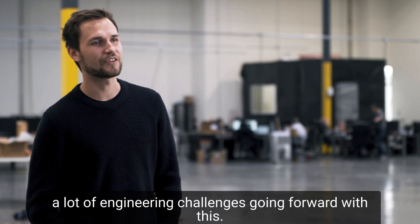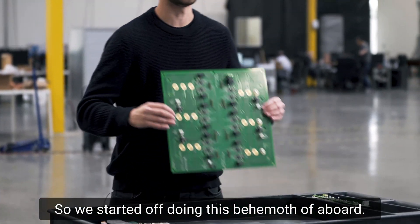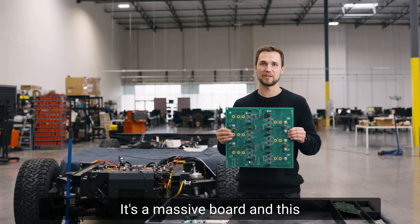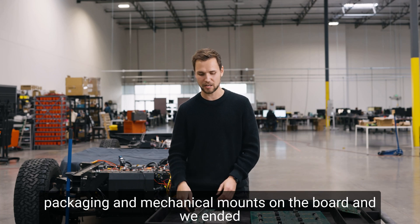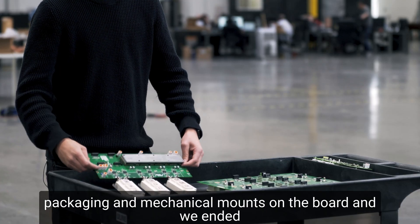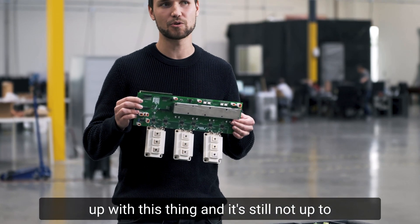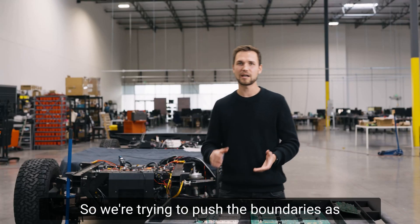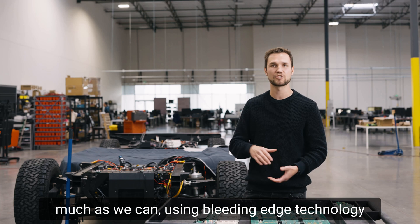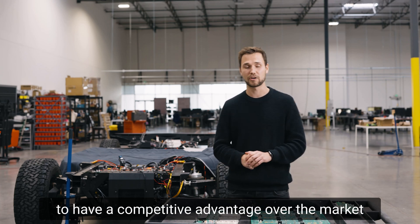So we have a lot of engineering challenges going for this. We started off doing this behemoth of a board — it's a massive board and this drove two motors per board. We split that into one per board for easier packaging and mechanical mounting. And we ended up with this thing, and it's still not up to our standards in terms of performance and size. So we're trying to push the boundaries as much as we can, doing bleeding edge technology to have a competitive advantage over the market.